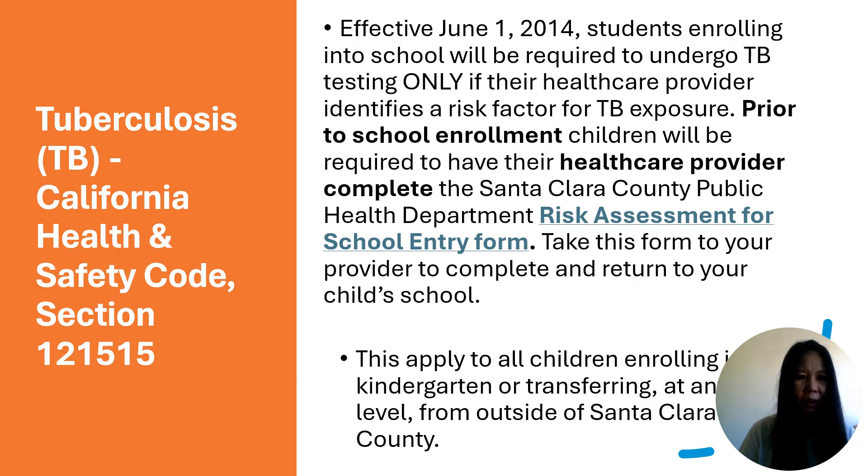Let's discuss tuberculosis requirements for school entry. Effective June 2014, students are required to have their health care provider complete the Santa Clara County Public Health Department risk assessment for school entry form before enrolling in school. Parents need to bring this risk assessment form to their provider, who will complete it and return it to the student's home school. This requirement applies to all students enrolling in kindergarten or transferring from outside of Santa Clara County at any grade level.